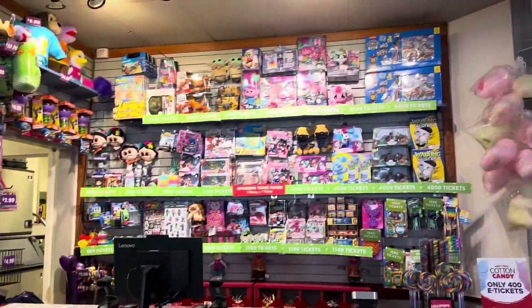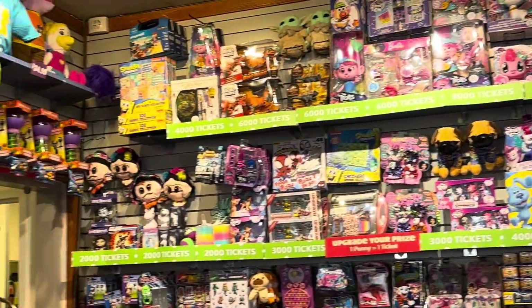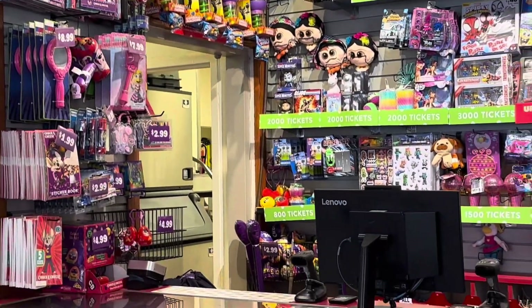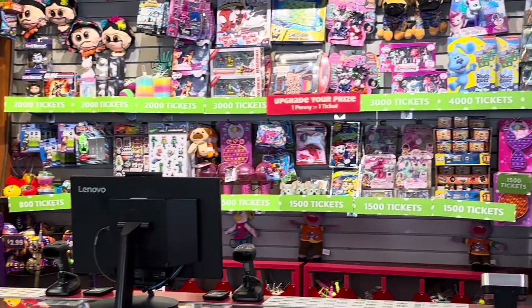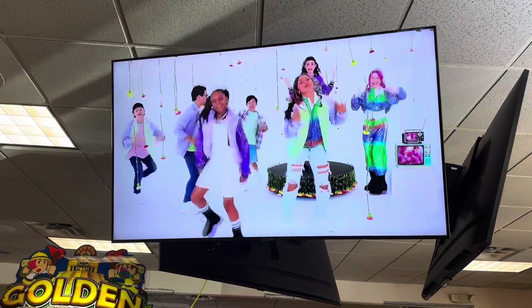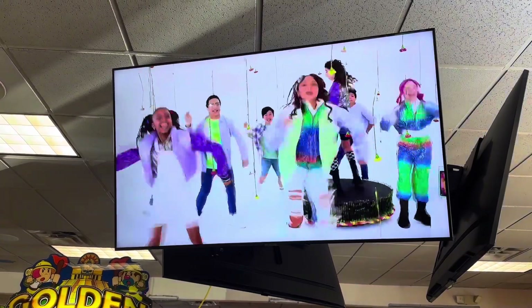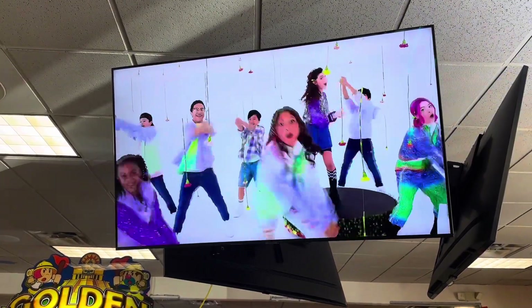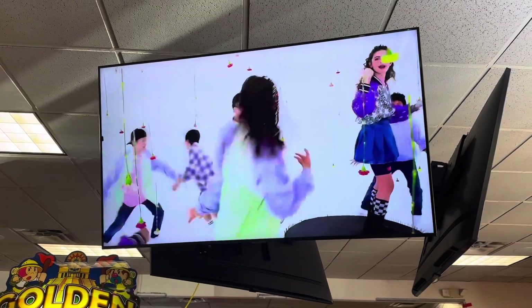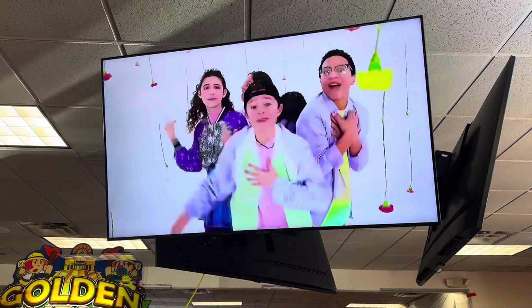Cool prices! We get Kids Bop now, guys. Let me know if you guys like Kids Bop — I don't mind it. Thanks for watching, guys. See you next time, bye bye!